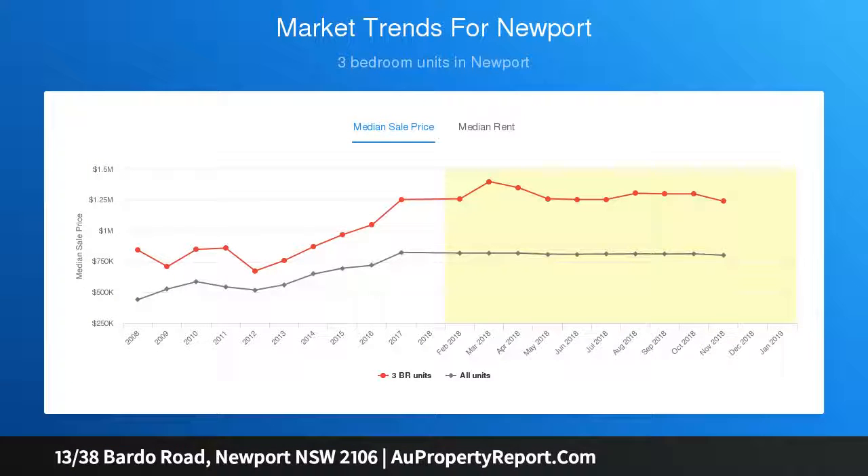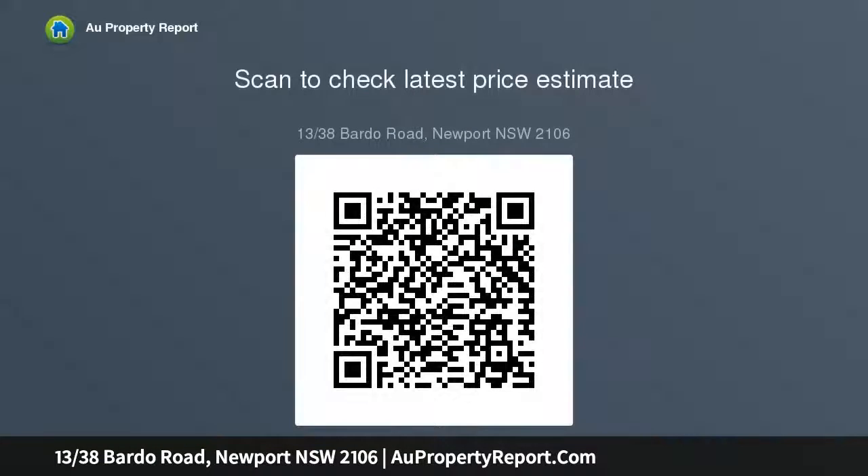Gas heating bayonet point in the living room. Private and picturesque green leafy outlook to the east and west — certainly not a hemmed-in feeling. New paintwork throughout in a calming soft color that suits all furniture and artwork.